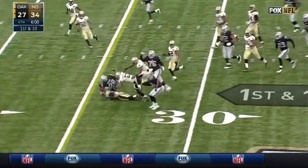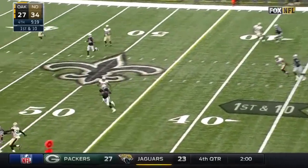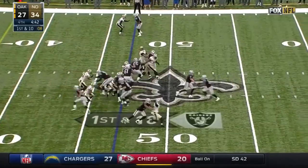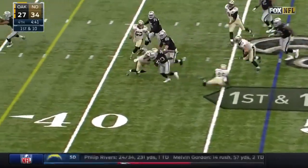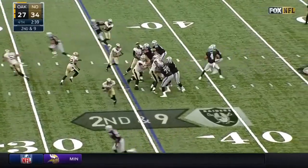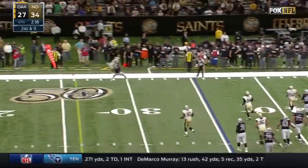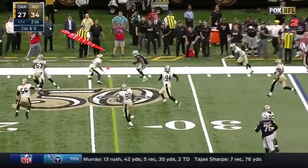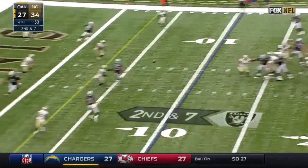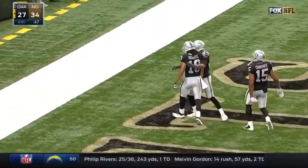Latavius Murray. Carr with time, completes across midfield. Clive Wolfe gets the football, finds the big hole, working his way to the 39-yard line. Raiders have all their timeouts. Carr's in trouble, throws it up. Crabtree makes the catch. Catch made — Seth Roberts, spinning into the end zone. Touchdown Raiders!